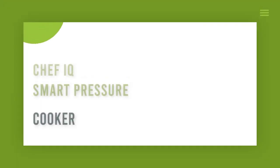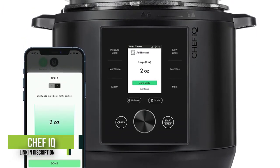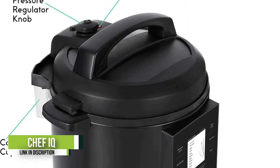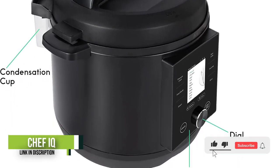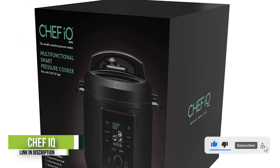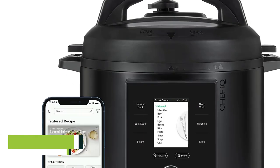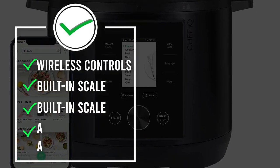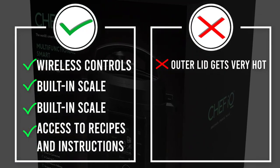Number four: Chef IQ Smart Pressure Cooker. Like other models, the Chef IQ Smart Pressure Cooker has a host of cooking capabilities including pressure cooking, steaming, slow cooking, searing, sautéing, and sous vide. It even has a built-in scale for precise cooking. Unlike other models, this one has a standout feature particularly appealing to budding home chefs: more than 1,000 presets and access to more than 600 guided recipes and culinary how-to videos. Plus, you can control the appliance using your smartphone via Wi-Fi or Bluetooth.